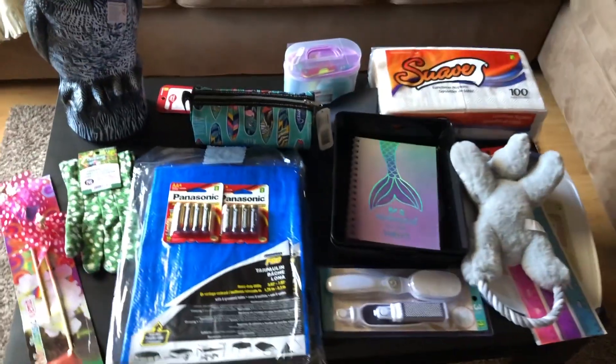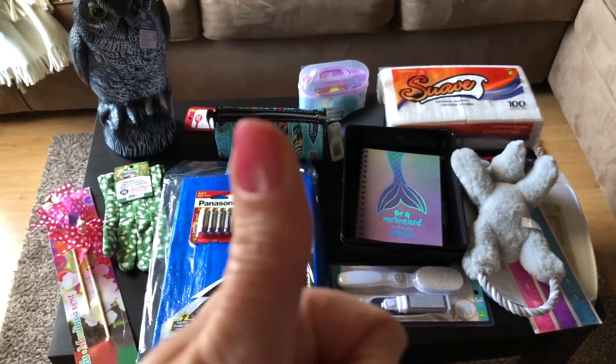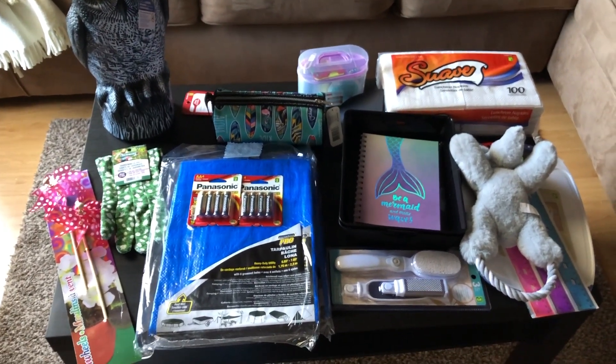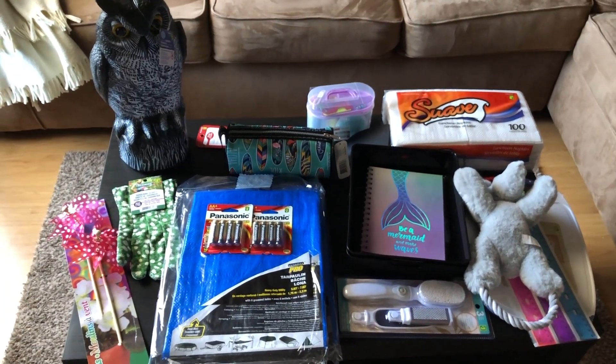So that's all my items I picked up today. I hope you enjoyed coming along and seeing some of the cool and fun stuff you could get for summer at the dollar store. Don't forget to give this video a thumbs up, hit that subscribe button, and check out some of my other dollar store, Walmart, and thrifting videos. We'll see you all next time — stay safe everyone, thanks for watching.